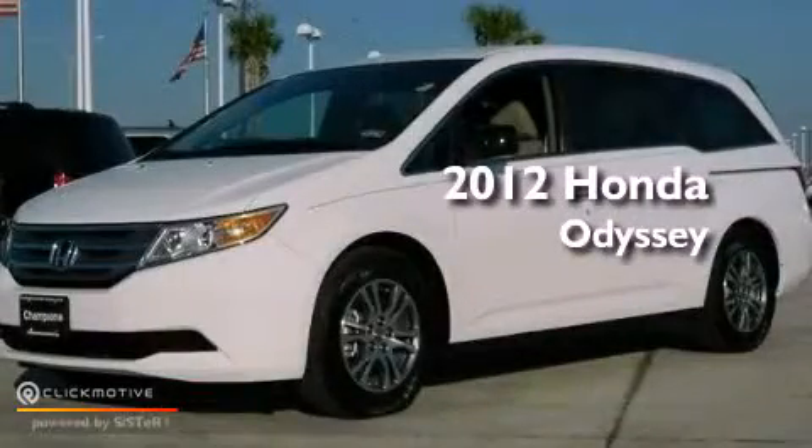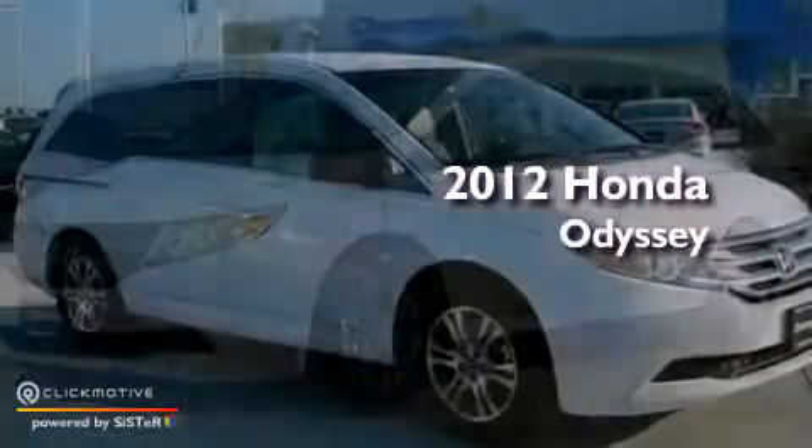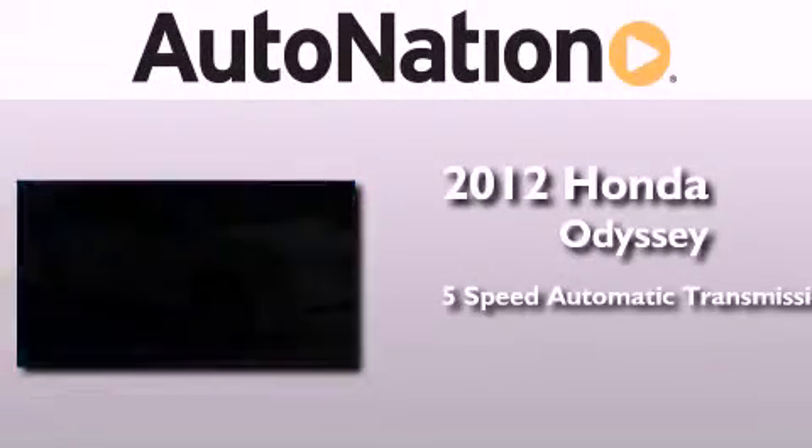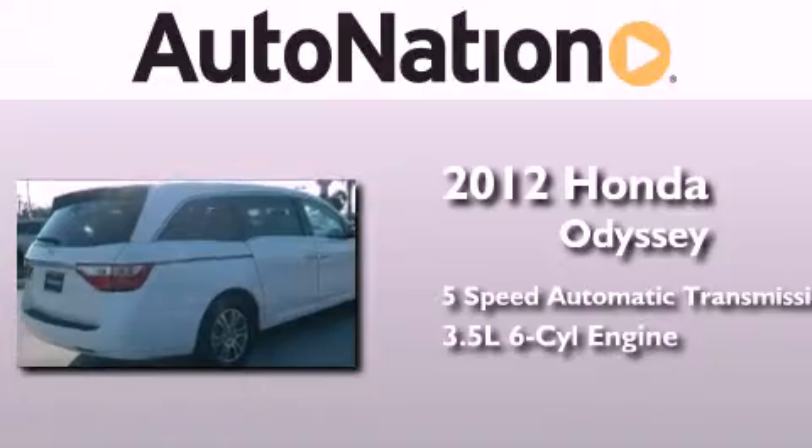This is a brand new 2012 Honda Odyssey. This minivan has a five-speed automatic transmission and a 3.5 liter V6.